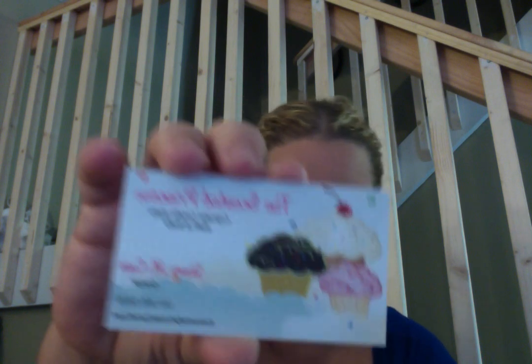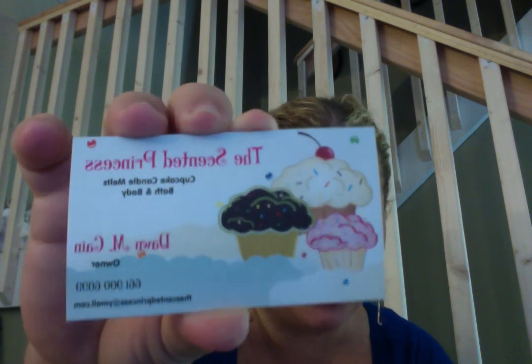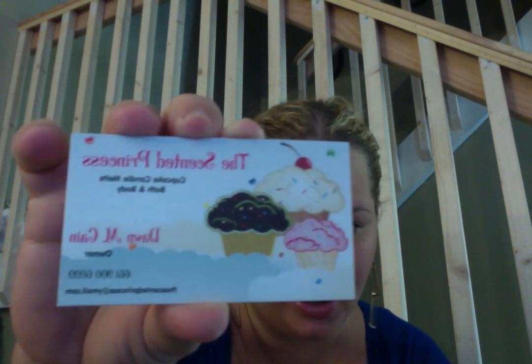Without further ado, I'm here to do a review on the Scented Princess. You guys probably watched my video before where I showed what her products look like and how they came packaged. Now I had a chance to melt them, so I'm going to tell you what I thought. It's an Etsy company. Her name is Dawn, and she does a lot of different things — not just wax tarts. It's cupcake candle melts, body sprays, body lotion, linen spray, air freshener and tons more.